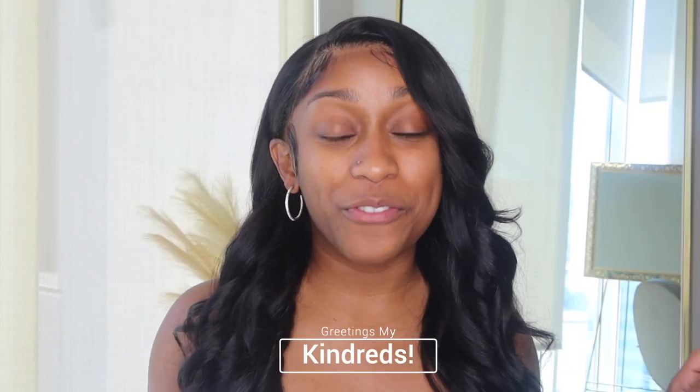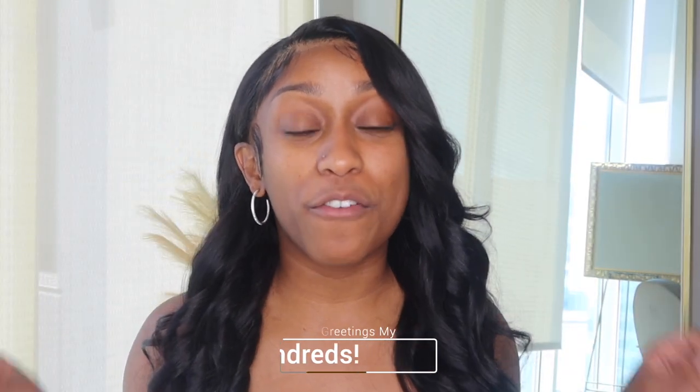Greetings my kindreds, welcome back to another video. Today I am going to be doing a full face beat in 30 minutes. Look, 30 minutes might seem like a long time, but it's really not. I've been doing YouTube videos for like 4-5 years now, and when I first started making content I was doing nothing but makeup tutorials. So I figured today, I was inspired by myself to just kind of get back into it. It's Juneteenth right now and I'm about to go outside, so I want to go ahead and record me doing my makeup and tell you guys what products I use and all of that good stuff.